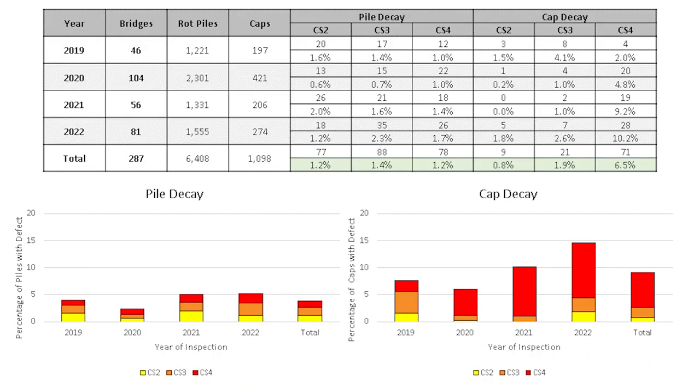This is just Fickett's data — there have been three or four consultants on this project overall. We found 4 percent of all piles have had decay, with a pretty even distribution between CS2, 3, and 4. We found about 9 percent of caps have some level of decay. In 2019 we put a lot into CS3, but after 2019, with more guidance on what they wanted for CS4, a majority of it moved into CS4.